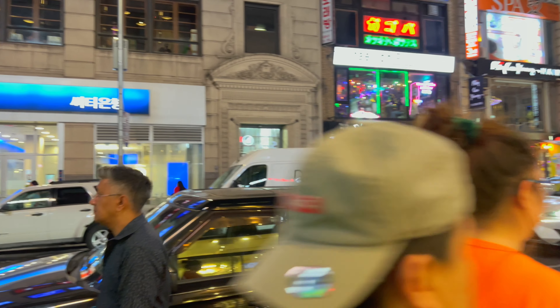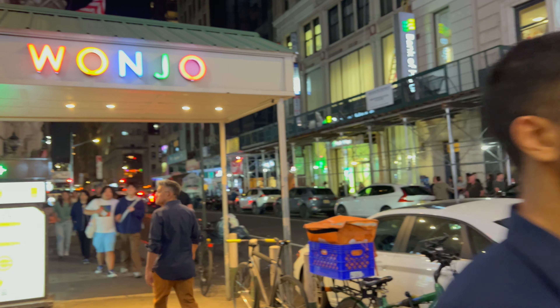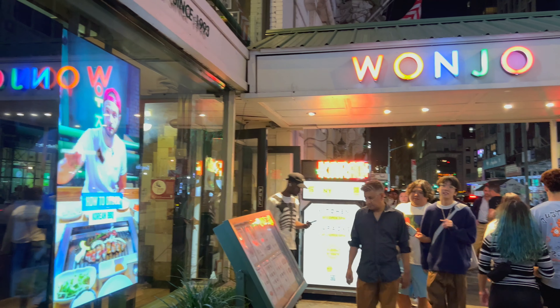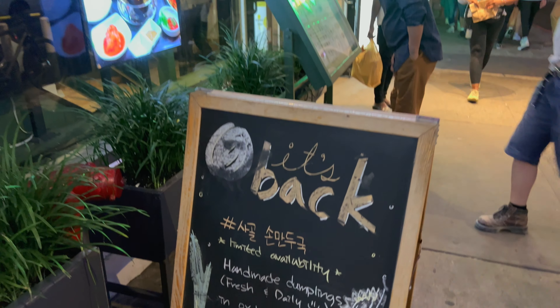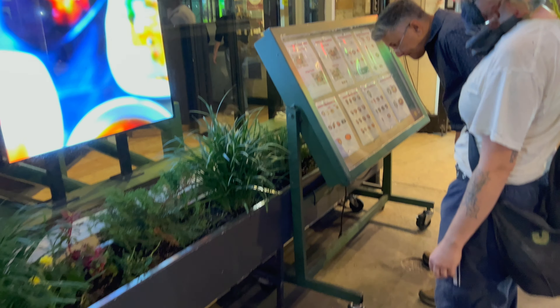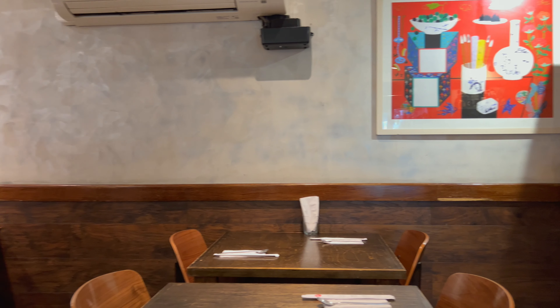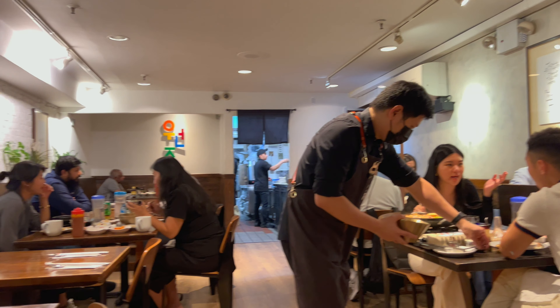What's up everyone? I'm here in Koreatown on 32nd Street. I'm going to be eating at a restaurant that's been here for a long time — Wonjo, well-known for its Korean barbecue. This restaurant has an upstairs for Korean barbecue and the lower level, which is where I'm at, is for regular dining.